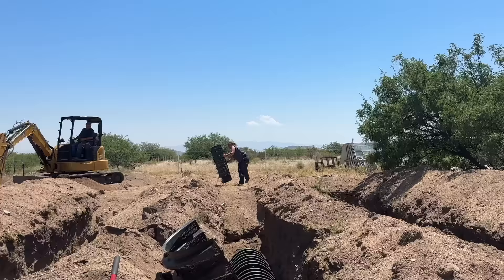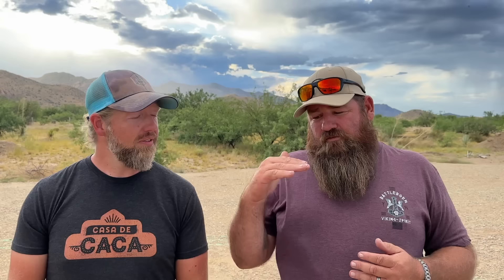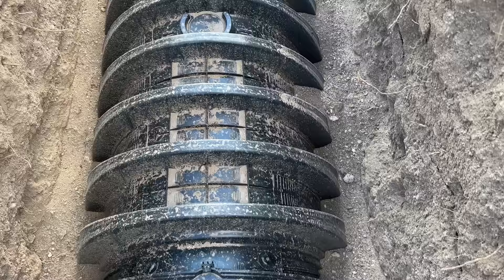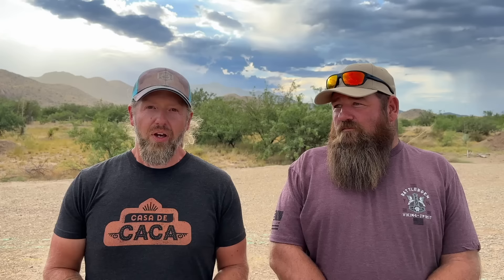The infiltrator install is pretty straightforward. You dig your trench, rake the bottom flat and level, and lay the chambers as you go. One chamber lays in, then the next chamber comes in and clips on top with small plastic clips that lock them together. You put some dirt on the sides to keep them from moving. It's important that the trench is flat and level all the way down.